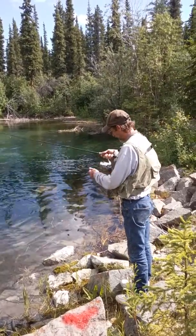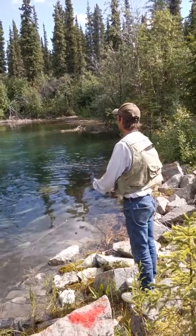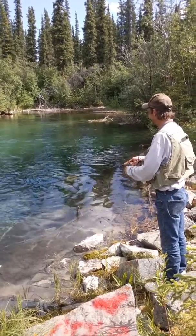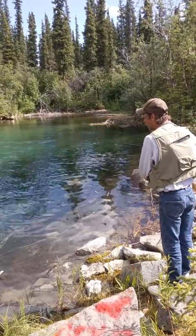Basically, don't even have to really reel it. Cast it across. Just let it spin in the current. Oh, one just chased it up to the bank — a good one, too.